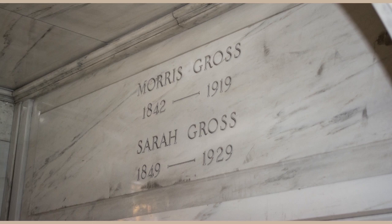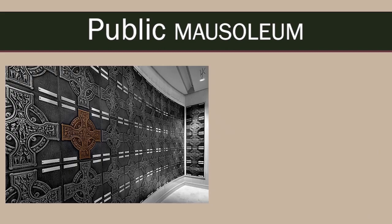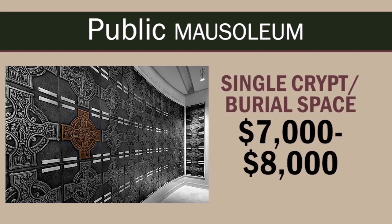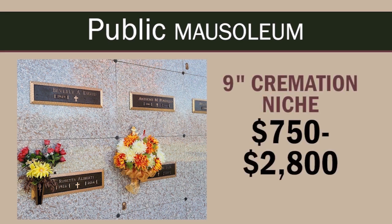As with private family mausoleums, public mausoleums provide a safe, clean enclosure that will keep your casket or vault dry, avoiding any contact with the ground. In the United States, it typically costs between $7,000 and $8,000 to purchase a single crypt or burial space in a public indoor mausoleum — about what a burial plot and grave marker costs. A 9-inch cremation niche in a community mausoleum typically costs between $750 and $2,800.